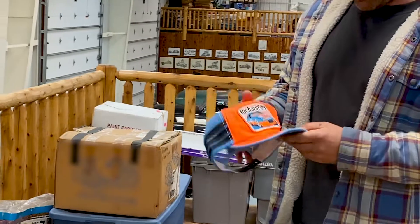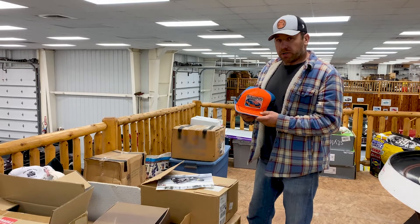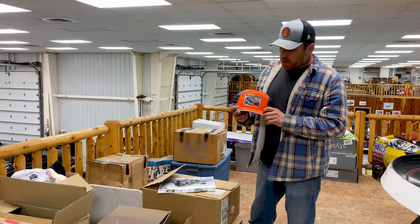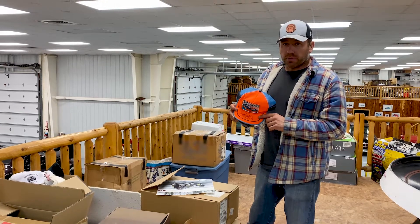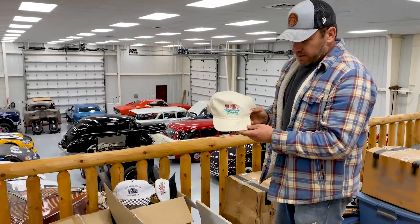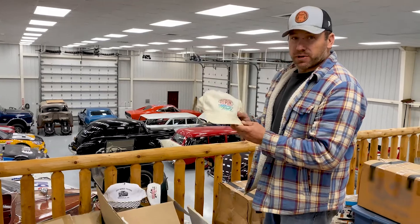This hat here is from when I was a kid. If I remember right, my grandparents went to the Speedway — Dayton International Speedway, which was the Speedway at the time — and got it signed by the king for me when I was a kid. That's an antique right there. That's an old DuPont hat that I got signed probably 25 years ago.